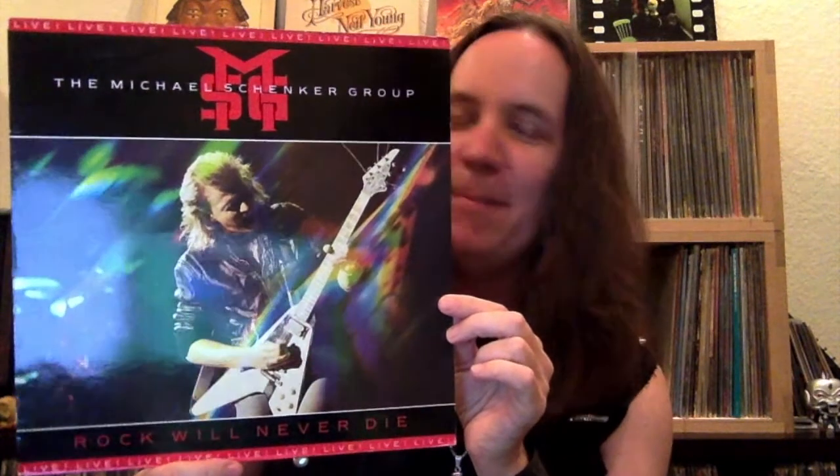First up: Michael Schenker's 'Captain Nemo.' I picked this album because it was the first Michael Schenker album I had, and Captain Nemo is the opening track. When I heard it, I was just like, wow, this is so cool. It starts with a chord, him bending the neck, and then it's got that quirky main riff — off his open strings, really weird but catchy.